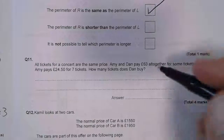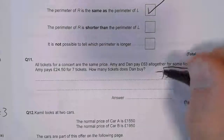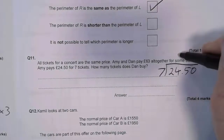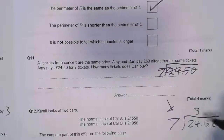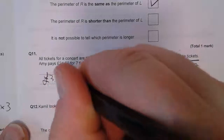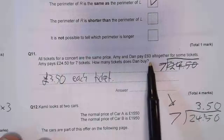So the first thing is to work out how much one ticket must cost. So £24.50 divided by seven will give me the price of one ticket. Seven doesn't go into two; seven goes into 24 three times, with three left over. Seven goes into 35 five times with nothing left over. So it's £3.50 each ticket.